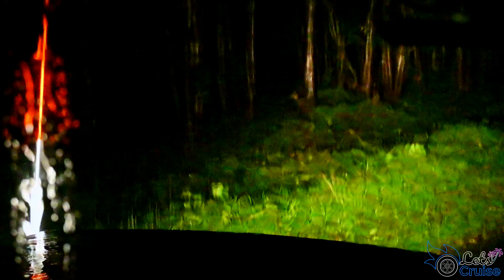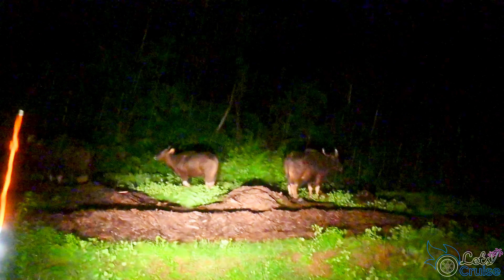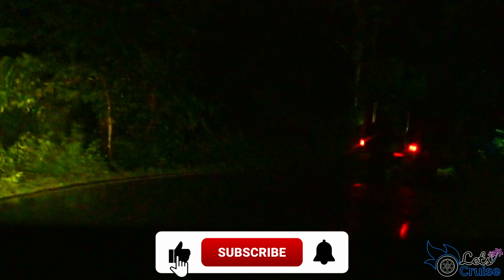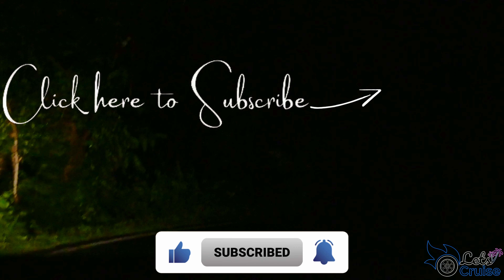This safari will cost 2500 rupees. The guides are extremely talented at spotting animals in the darkness. We spotted many deer, bisons, rabbit, and elephant. We were very lucky to see the life of wild animals at night — it's a different sight to see. So guys, we are ending our day here. If you liked our video, kindly subscribe to our channel and stay connected. Thanks for watching.